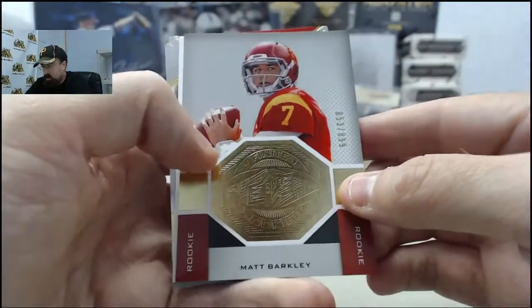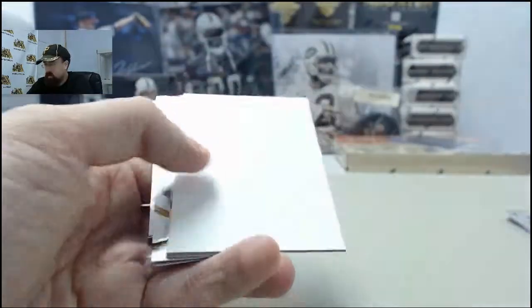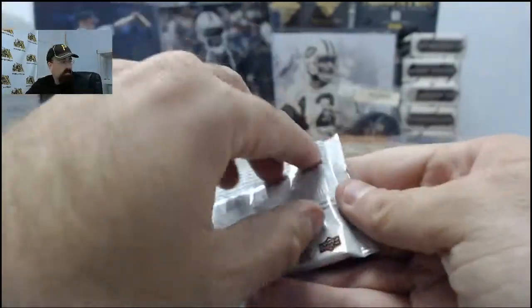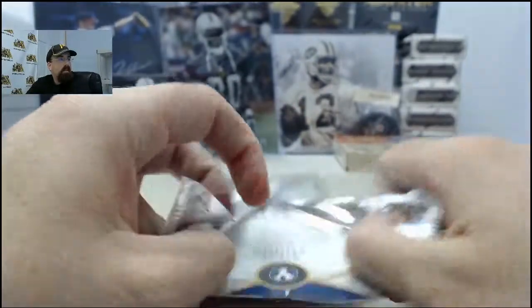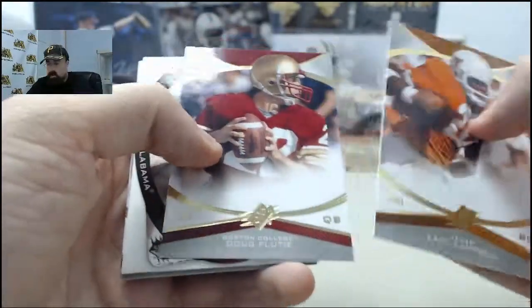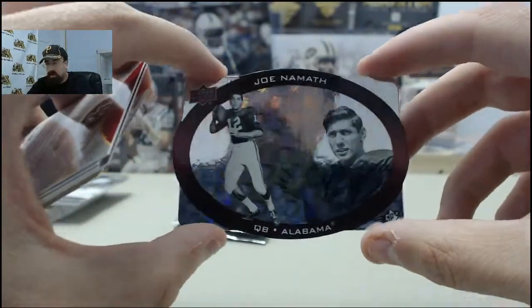Matt Barkley Finite Rookie, 853 of 899. And Joe Namath on the SPX die cut.